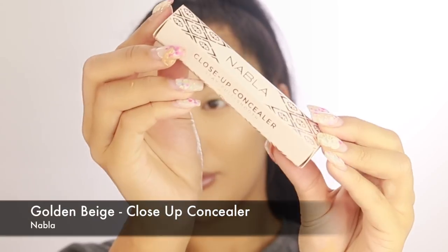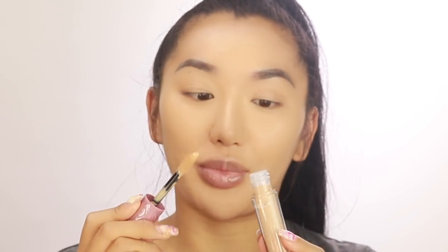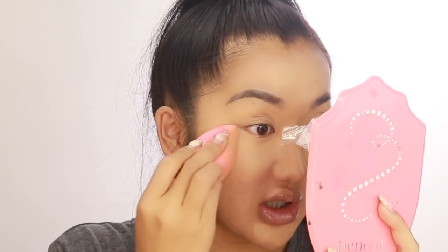Next I'm going in with a concealer from a brand called Nabla — it's quite new and from Italy. This is the Close Up Concealer in the shade Golden Beige. The applicator is huge, kind of like the Tarte Shape Tape. It's completely new to me — very creamy with an almondy, vanilla-y smell, which is unusual for a concealer. It's blending really well under my eyes, really nice and brightening. Golden Beige is about an NC30-35 from MAC — great color match.